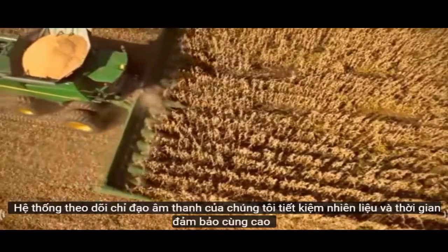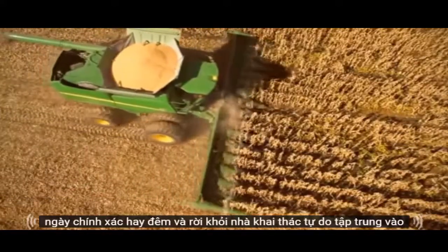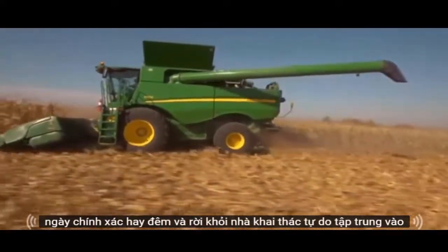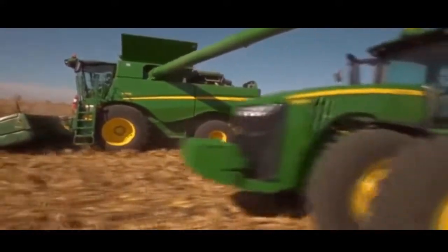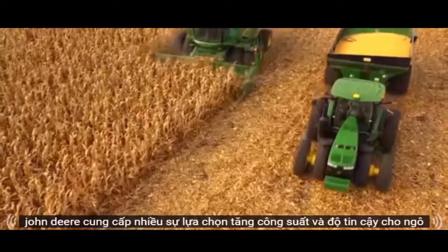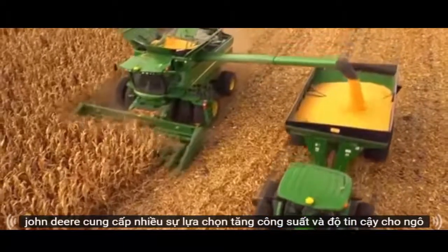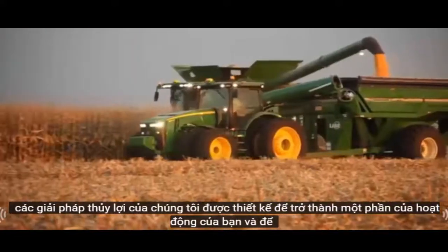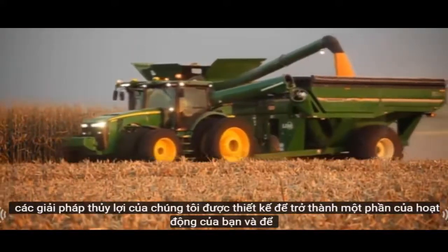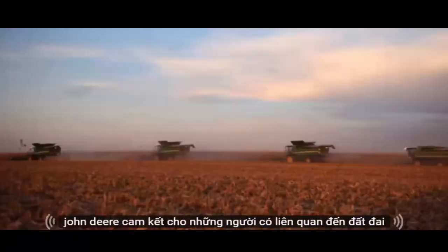Our AutoTrack steering system saves fuel and time, ensuring the same high precision day or night, and leaving operators free to concentrate on maximizing output. John Deere offers more choices, increased capacity, and added reliability for corn growers around the world. Our irrigation solutions are designed to become part of your operation and to help increase your profitability.